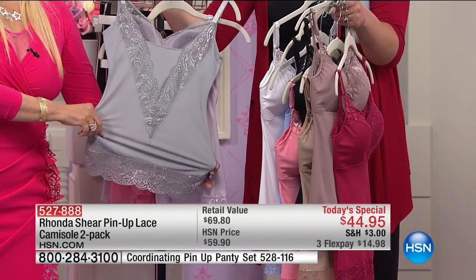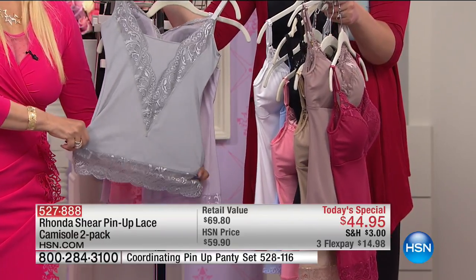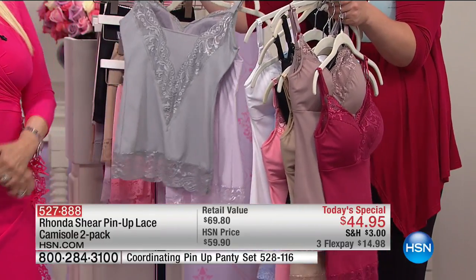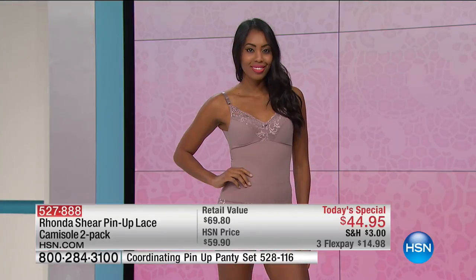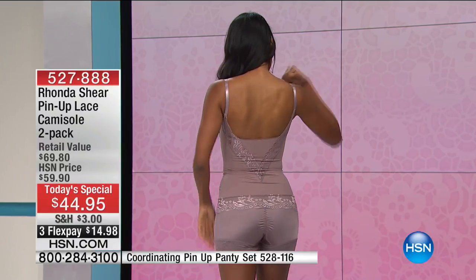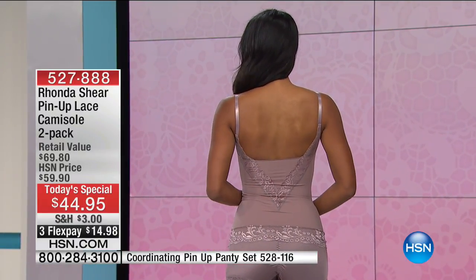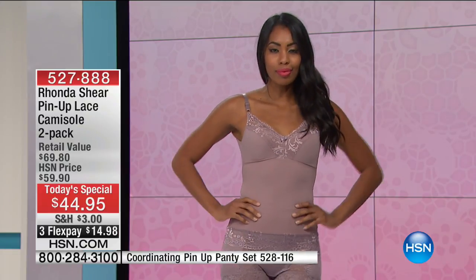I'm so proud of this back. It might be prettier in the back — you're going to make a great entrance and exit. With almost 23,000 already spoken for, Rhonda, let's talk about sizing because a lot of people are calling in and we want to make sure everyone knows how to order. Can we pop up the sizing chart?